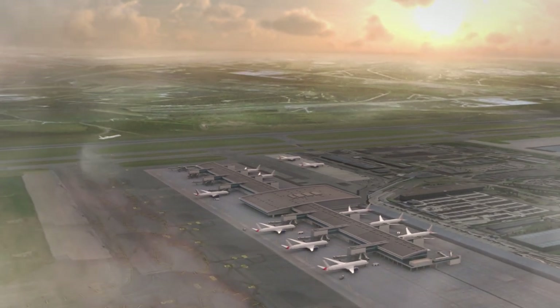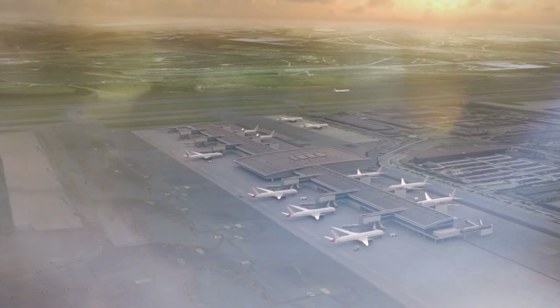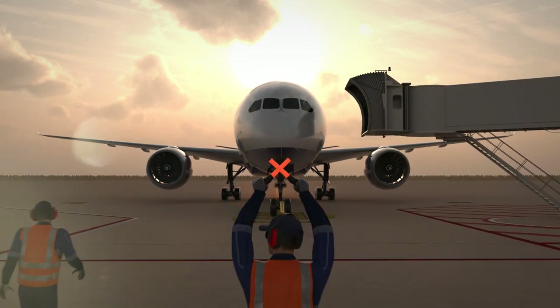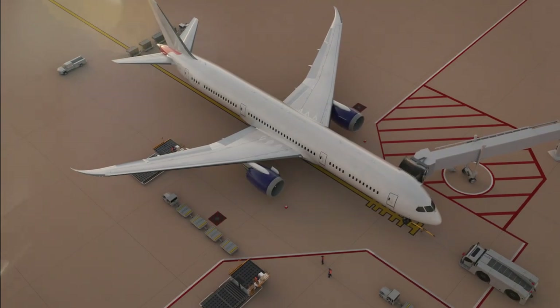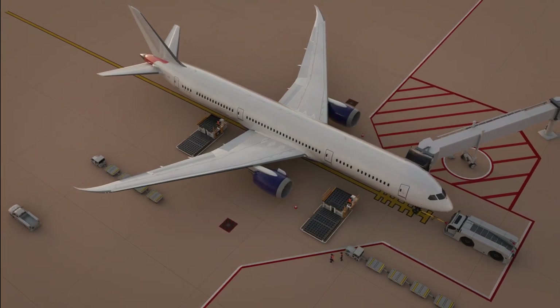Every day tens of thousands of aircraft worldwide are turned around and refuelled safely. In under 40 minutes, over 30 people will be working in a restricted area to prepare an aircraft like this for its next flight, and that includes those loading fuel on board. Space is confined and everyone is working to the same tight deadlines, so it's vital to observe the apron safety procedures.